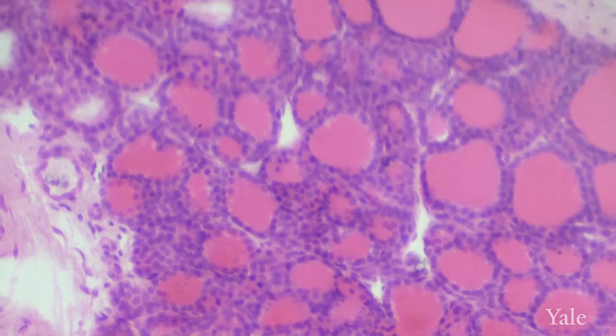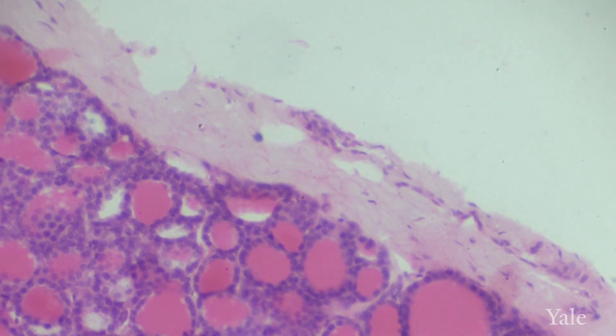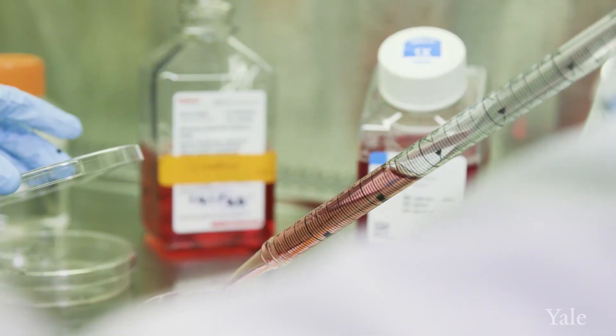Some of the mutations that we see in these rare scaly skin disorders are actually also very relevant to garden-variety eczema. And so by identifying new parts of that genetic puzzle, these rare diseases unlock insights that become relevant to common disease as well.